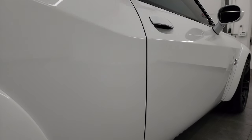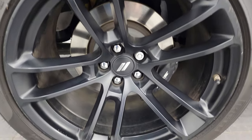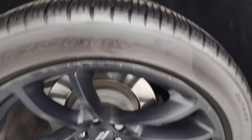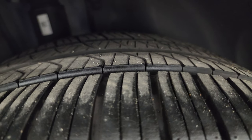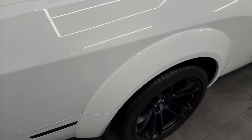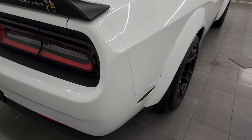If this video helps you make that buying decision, let your salesman know that you saw the video, that it was helpful, and that Brett sent you. The back wheel is in pretty nice shape as well. You get the Brembo brakes back here too. The back tires have just about as much tread as the front tires, maybe just a hair less — which is understandable on a rear-wheel-drive car.